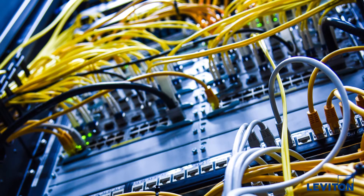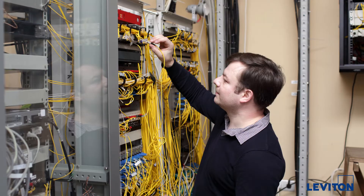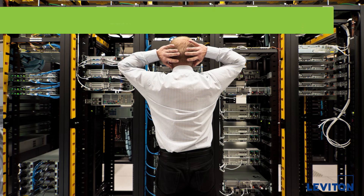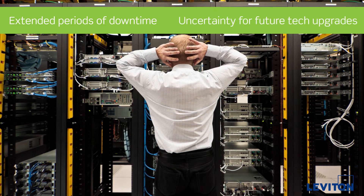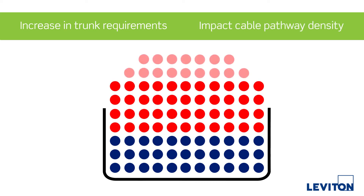Recent base eight cabling system introductions require you to scrap your existing infrastructure and start over, as they are not compatible with legacy 12 fiber systems. This can lead to extended periods of downtime and uncertainty for future tech upgrades. And the increase in trunk requirements can greatly impact your cable pathway density, making it tougher to deal with moves, adds, and changes.